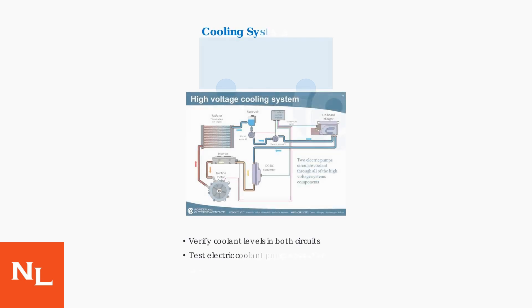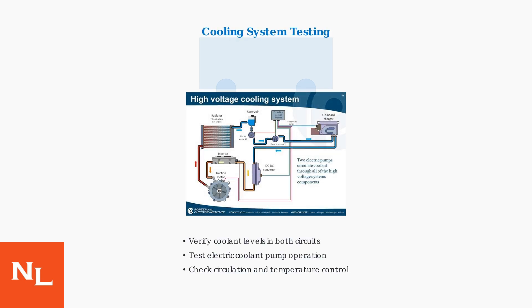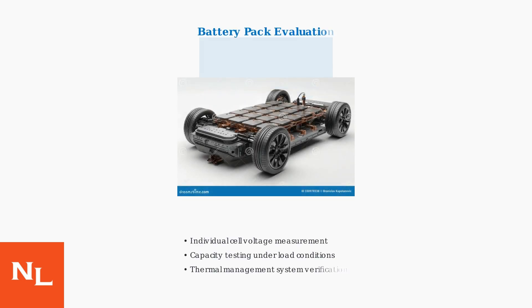Phase 2 involves system-specific testing. The cooling system test verifies coolant levels, electric pump operation, and proper circulation through both the battery and power electronics circuits. Battery pack evaluation includes measuring individual cell voltages, testing capacity under load, and verifying the thermal management system is functioning properly.